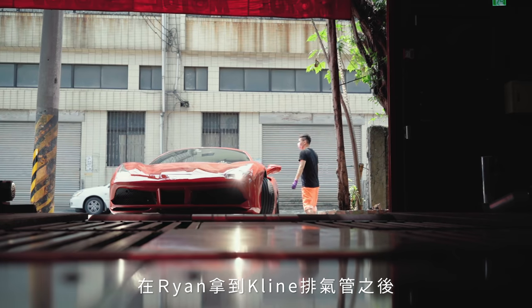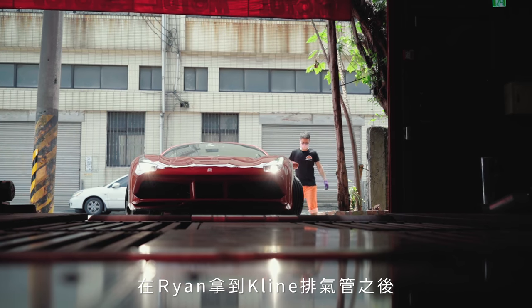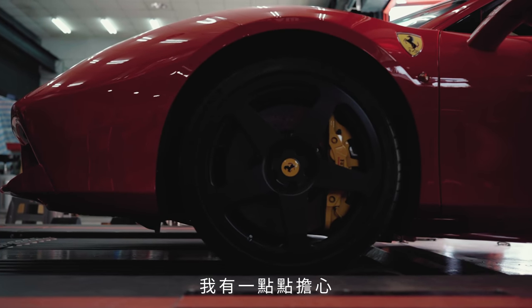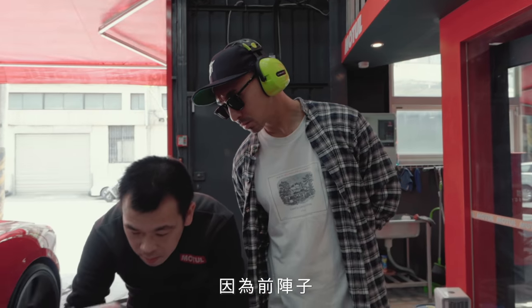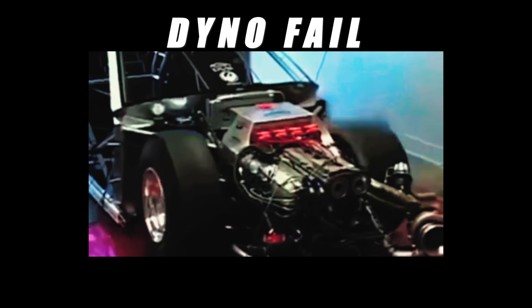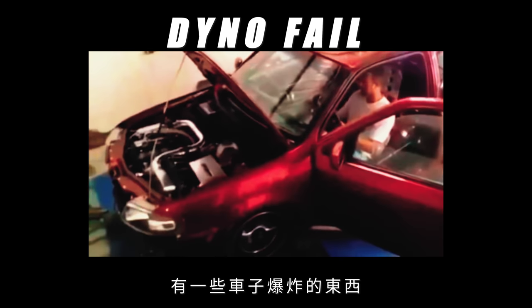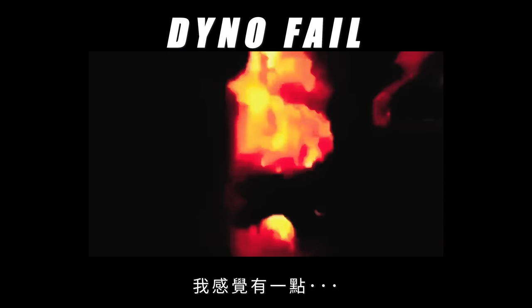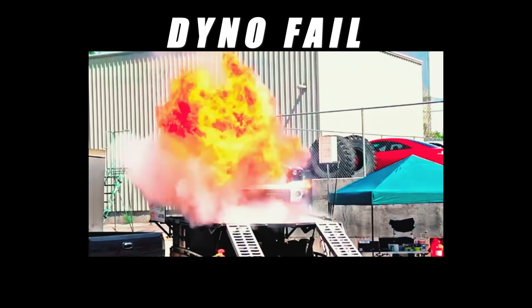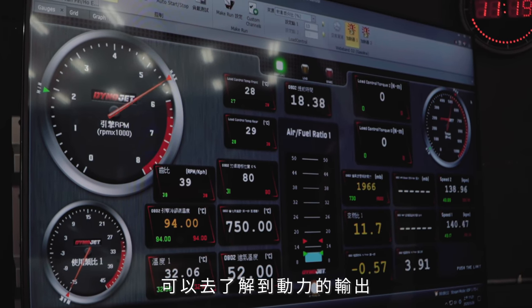After Ryan got the Kline exhaust done, he went to the dyno. I've never done a dyno — this was my first dyno. To be very honest, I was a little apprehensive because a couple nights before, Sunny sent me videos of dyno fails. When I saw cars just pop off the thing, I was like, 'this isn't going to happen to my car, is it?' It was very interesting to see the output and the gains, but as soon as we saw the chart, we knew we needed more airflow.